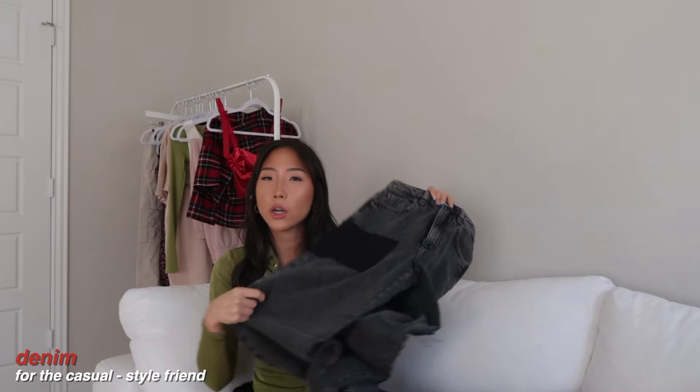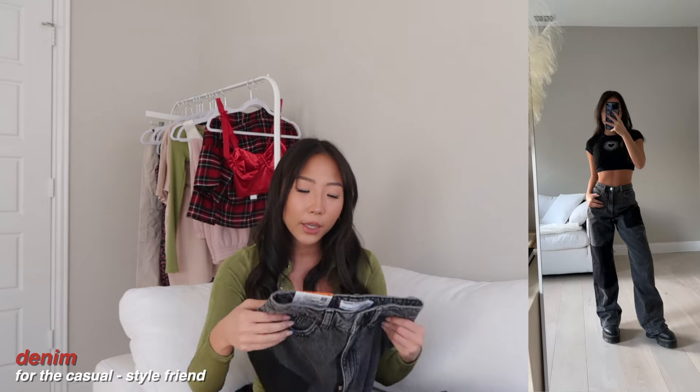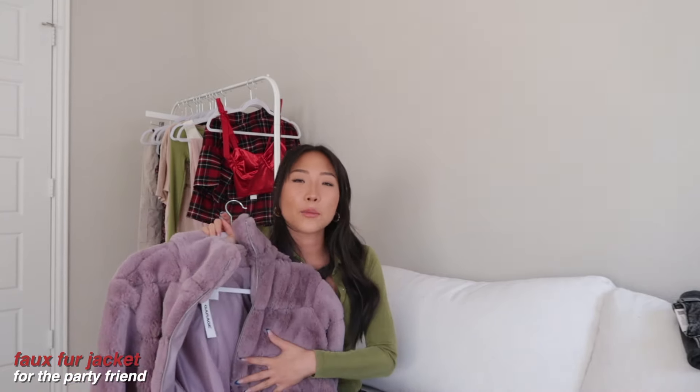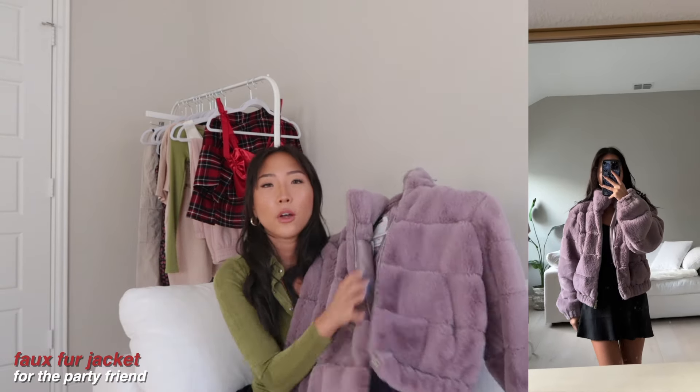Moving on to the last category — over $50. I have two items. The first is a pair of Garage denim. I really like their denim; it's a thicker, more sturdy material. This is the Street Wide Leg style and I got it in a size double zero, which is equivalent to a 23 waist — it fits really well and true to size. If you've been looking for good denim, I'd definitely recommend adding Garage denim to your wish list.